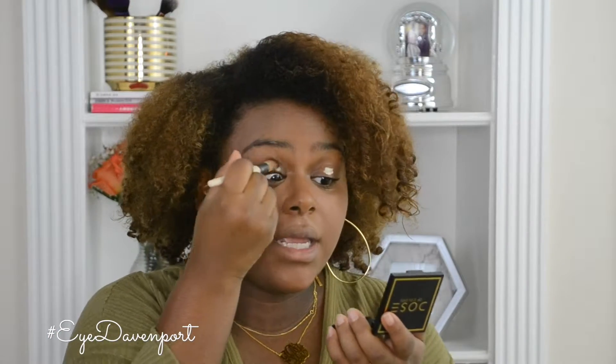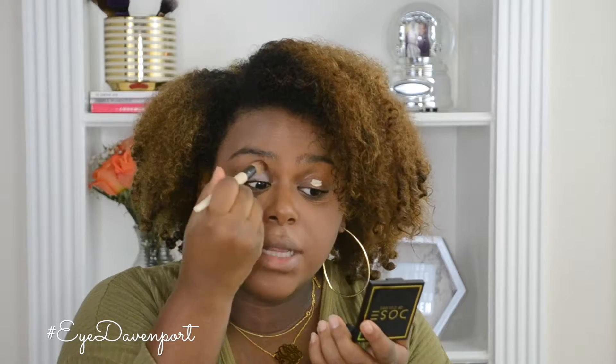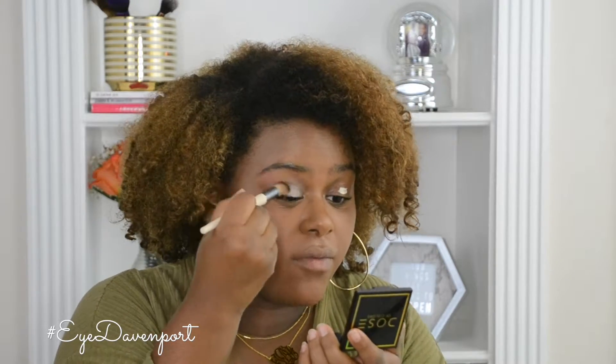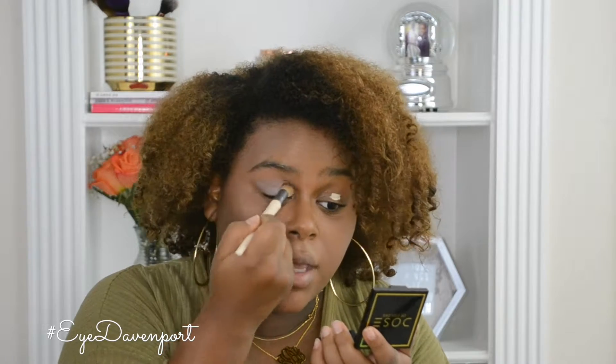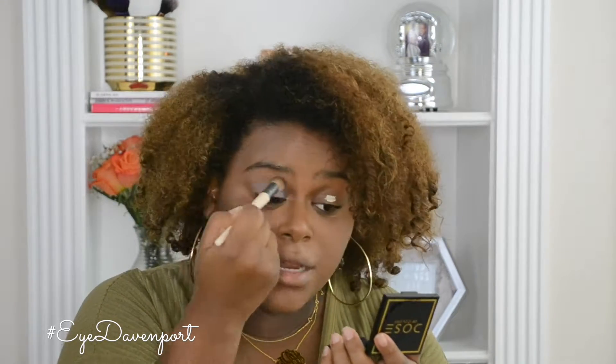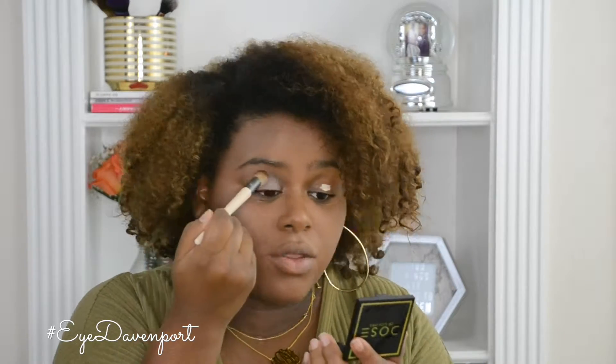So I primed my lids with my Urban Decay Eden Primer Potion — I really love this, my eyeshadows last all day long with it. I'm using an e.l.f. tools buffer brush which is really soft and from the drugstore.